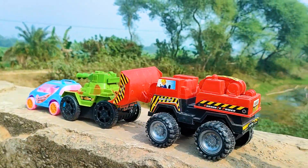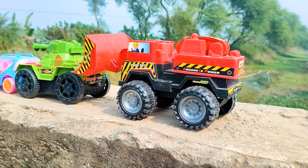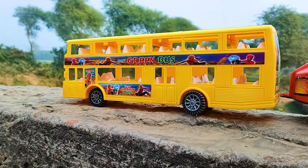Wow friends, I parked here this loader. This one is a red and black color combination. Next, this one is a green company double decker bus, so I will try this one.